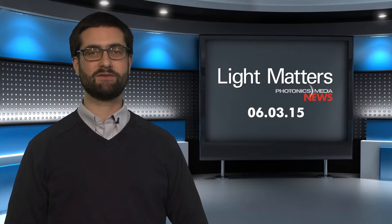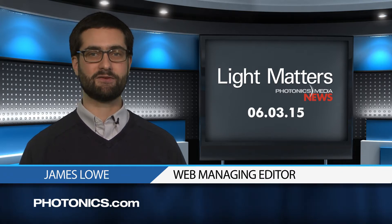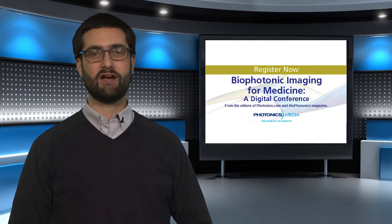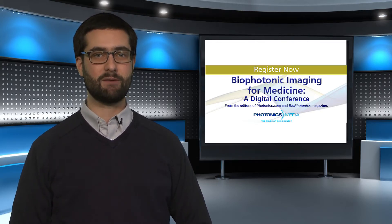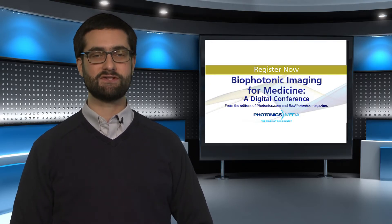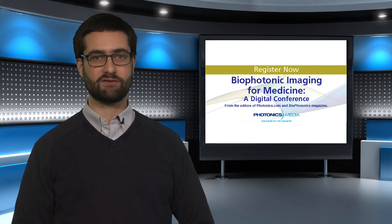This is Light Matters for June 3, 2015. I'm your host James Lowe. This week we bring you a special focus on light and medicine ahead of Photonics Media's Digital Conference on Biophotonic Imaging. The free online event will be held June 11 and features speakers from around the world on topics from photoacoustics to lens-free microscopy. Stay tuned for a sneak preview of the conference and visit photonics.com/webinars to register.